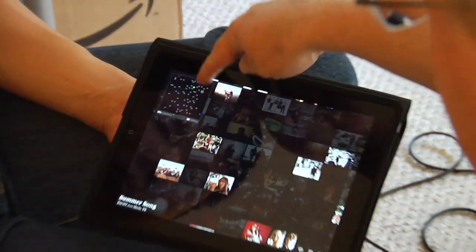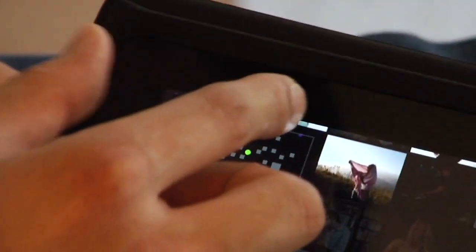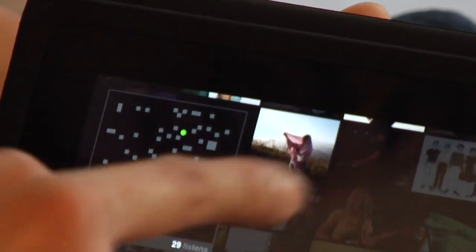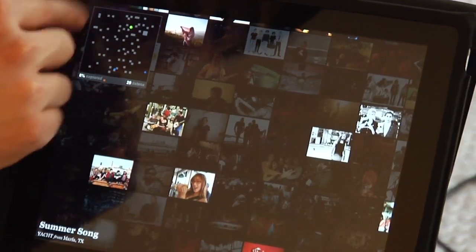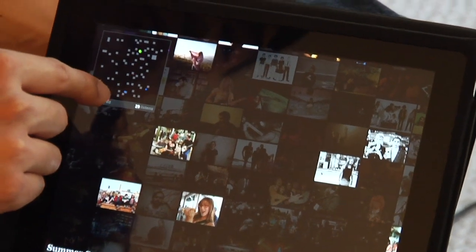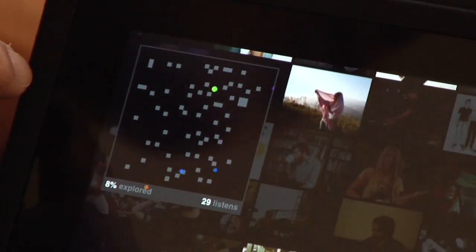So what is this grid over here showing you? This is a visual representation — we call it a mini-map — and it's a visual representation of all the music in Auditorium. When you tap a song, it actually shows you a visual history of everywhere you've been in Auditorium. And these other dots are representations of other users in Auditorium.